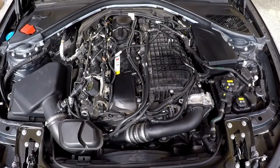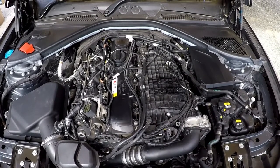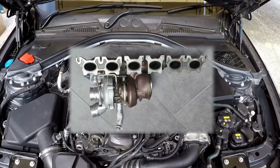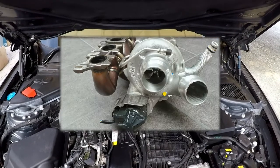Hey guys, today I want to talk about the way the B58 turbocharged engine achieves its power, which is principally due to the turbocharger. Firstly, I'll be giving a simple overview and then I'll be looking at the turbocharger in much greater detail.